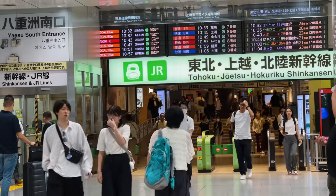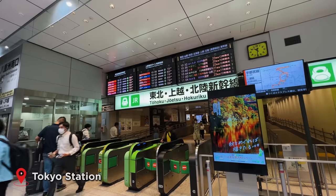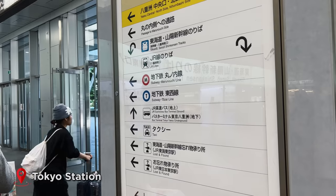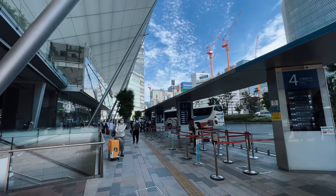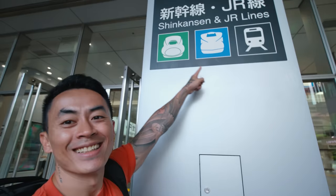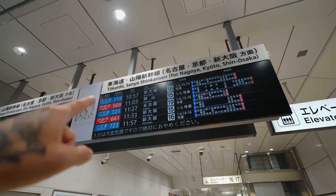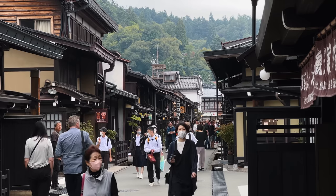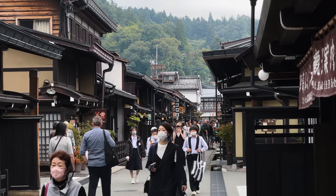We are here at Tokyo Station, which is one of the busiest transport hubs in all of Tokyo. It's where the bullet trains are, where the metro is, and the buses all stop here. We'll be taking the Shinkansen — the Japanese bullet train — to go to Nagoya, and then hopping on a local bus to take us to Takayama, which is a small town in the more mountainous region of Japan.